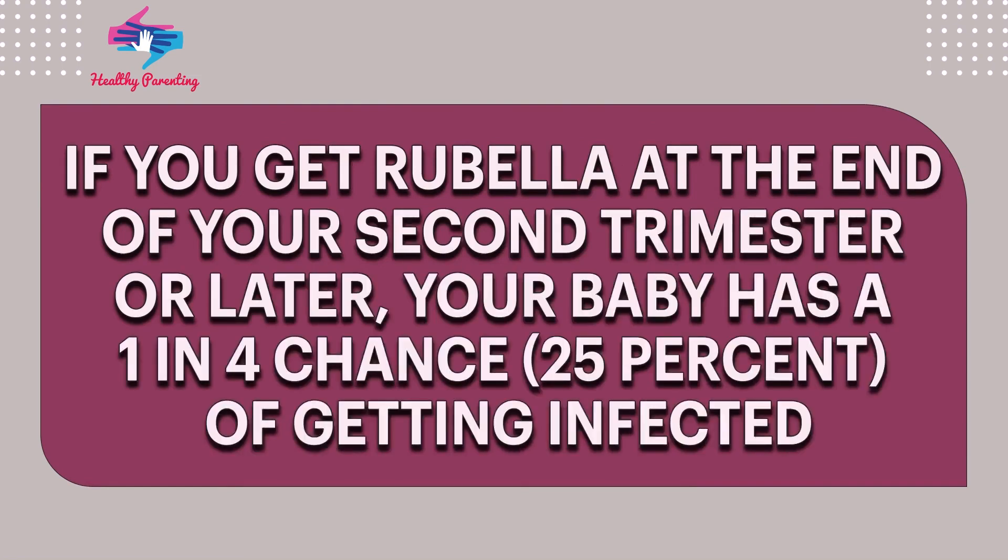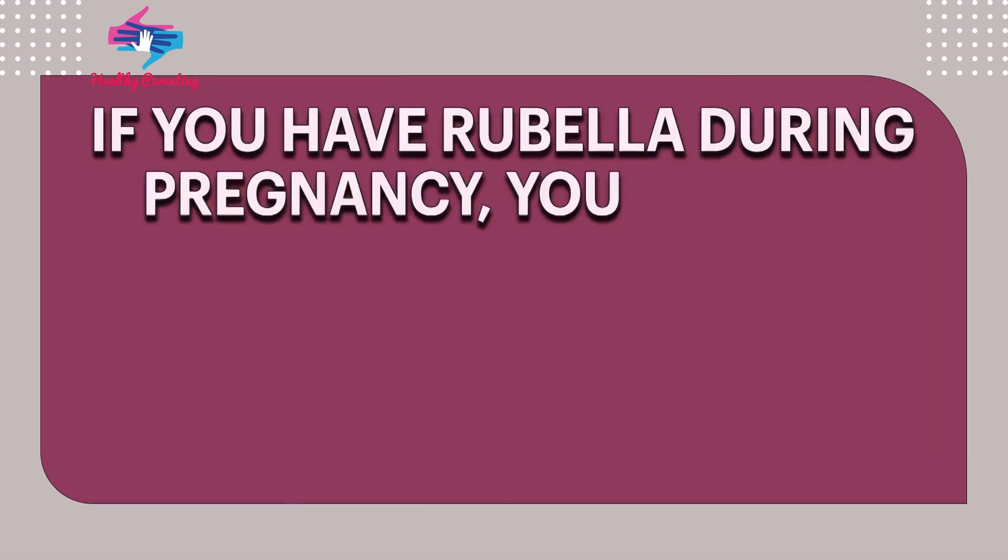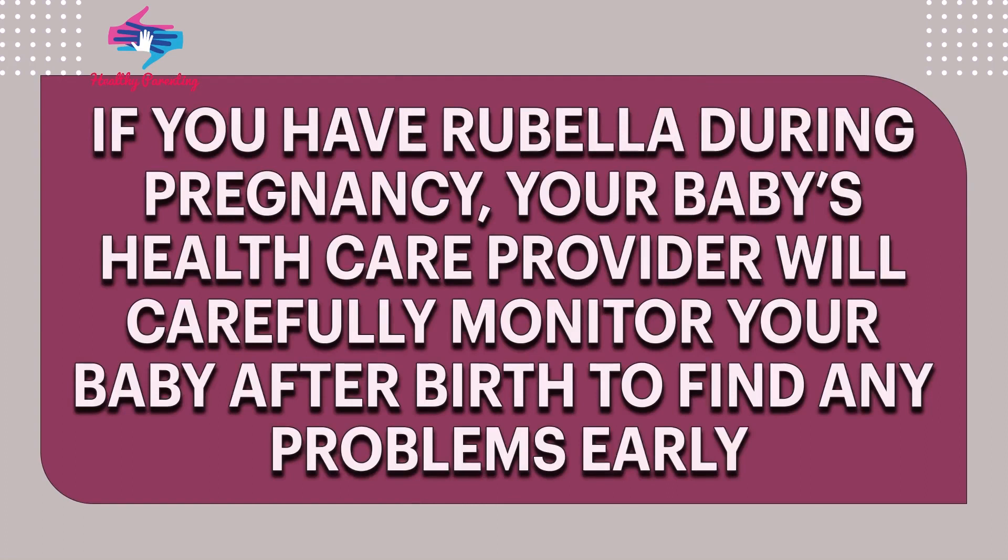If you get rubella at the end of your second trimester or later, your baby has a 1 in 4 chance — 25% — of getting infected. If you have rubella during pregnancy, your baby's healthcare provider will carefully monitor your baby after birth to find any problems early.